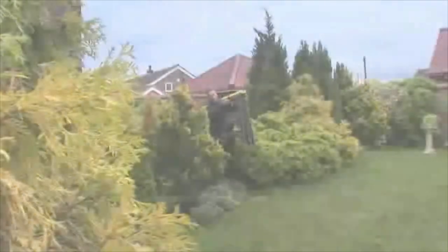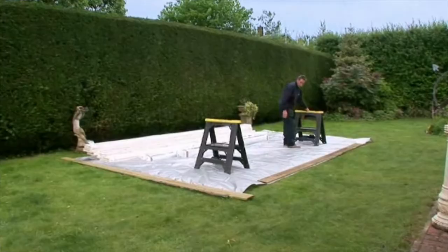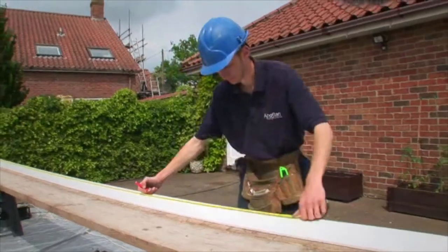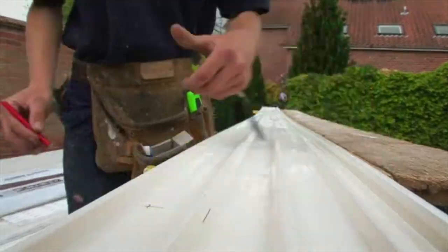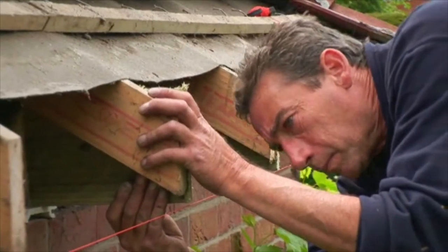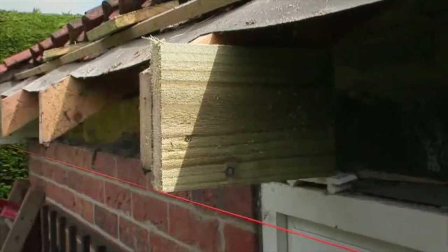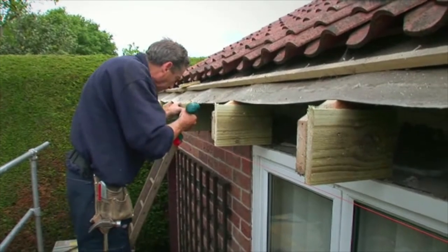Our installers work efficiently. They set up what looks like a small on-site workshop, which really streamlines and speeds up the installation process by making it easy to make the small adjustments and precise measurements which produce a perfect job. They pay attention to detail — every detail. In many houses, for instance, the ends of the rafters or noggins have perished. Our installers will replace or strengthen them to ensure new fascia boards have a firm fixing and won't bend or snake.